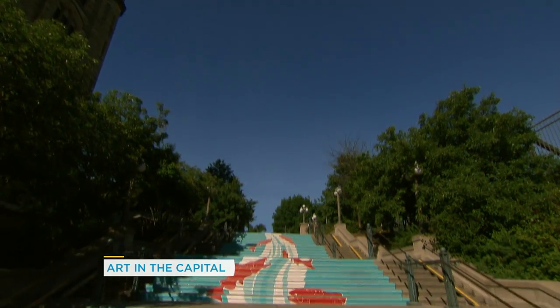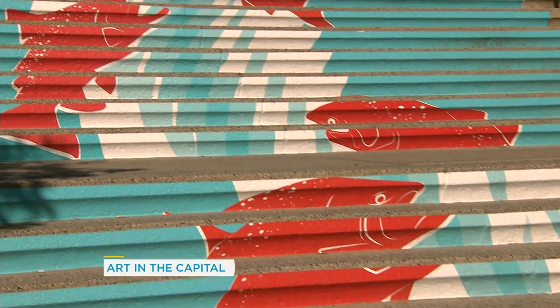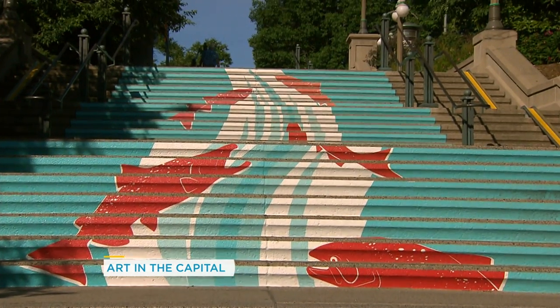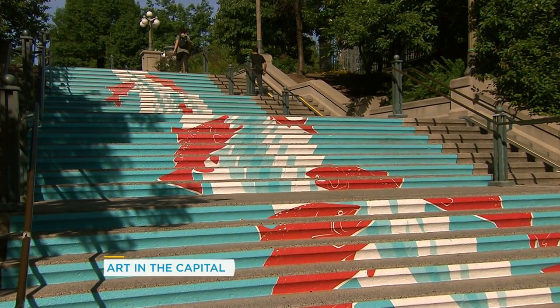Naomi Rette is the artist behind this beautiful whimsical display right in the center of Ottawa. It is called Jump. Most people when they walk by, they come down the stairs, look back, and go, oh, that looks really neat. It's bright, it's colorful, it makes you smile.